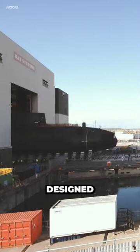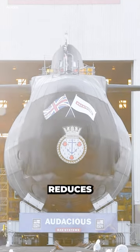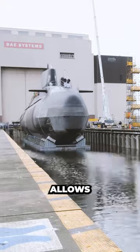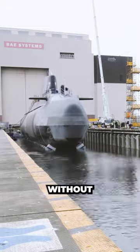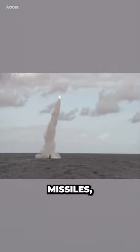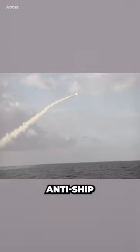The Astute-class submarines are designed to be stealthy, with a hull shape that reduces their acoustic signature. They are powered by a nuclear reactor, which allows them to operate for extended periods without the need to surface. The submarines are also equipped with Tomahawk cruise missiles, which can be used for land attack or anti-ship missions.